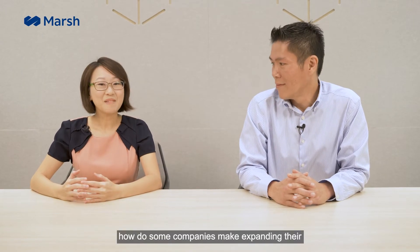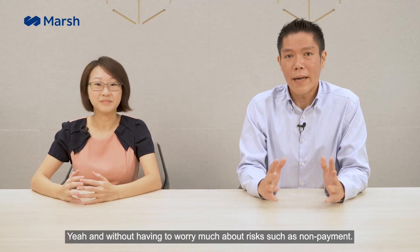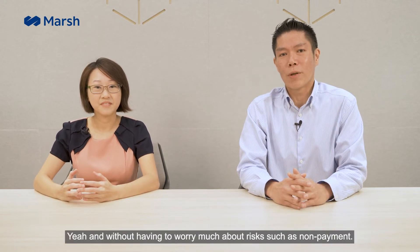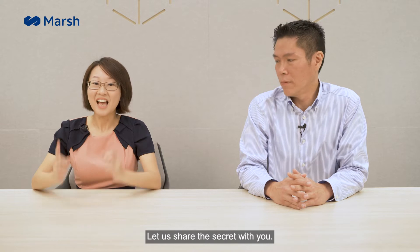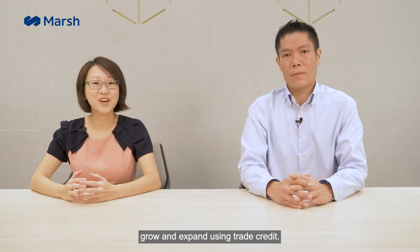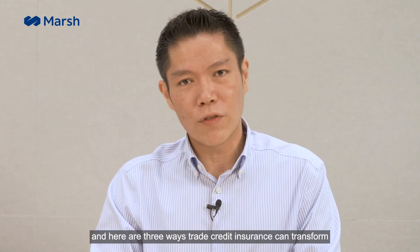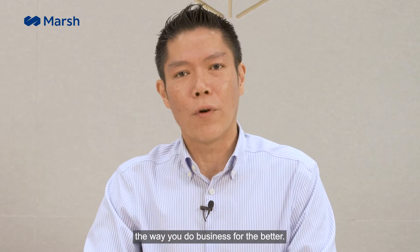Have you ever wondered how some companies make expanding their business and client base look so easy, without having to worry much about risks such as non-payment? Let us share the secret with you. Hi, I'm Melissa Wong and I'm Jody Xia. We are from the Marsh Trade Credit team. For over 20 years, Marsh has helped businesses worldwide expand using trade credit. Here are three ways trade credit insurance can transform the way you do business for the better.